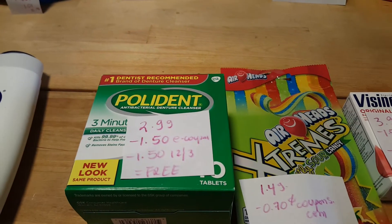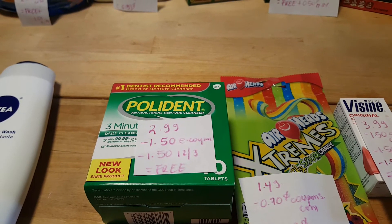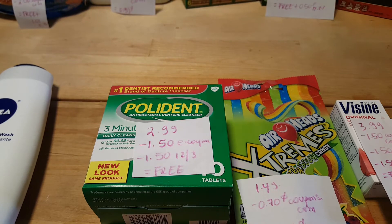The Poly 10th is $2.99. We have a $1.50 e-coupon and a $1.50 from the December 3rd insert, making it free.